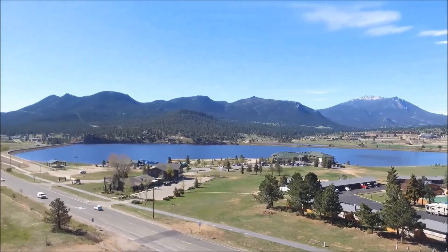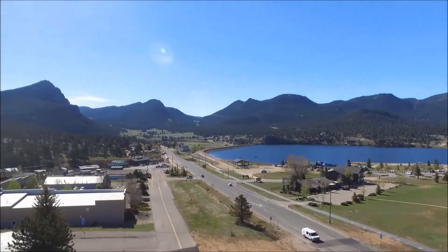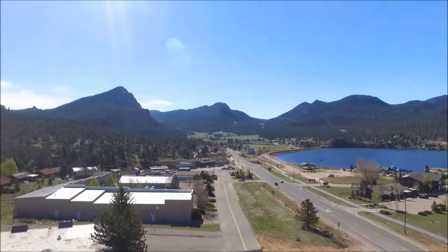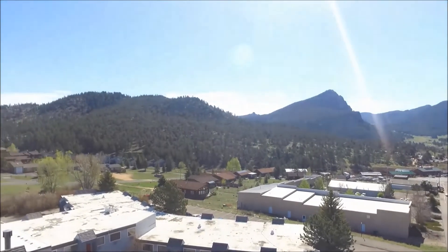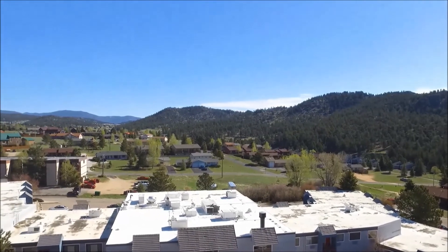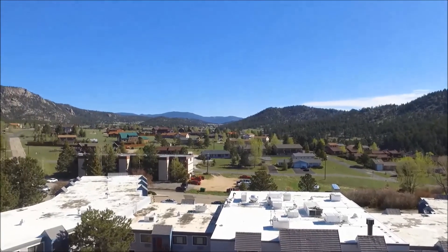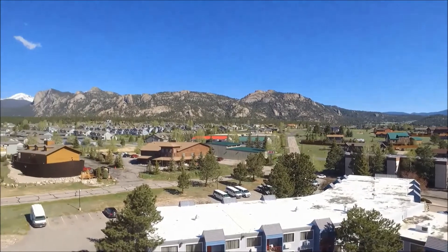This is US 36 that goes up and through the mountains. If you follow that down, it'll go back down into Lyons and then Longmont. There's another road that comes through Estes which is Highway 34, which goes through Loveland, Colorado. A couple different ways in — this is our hotel, just panning around.